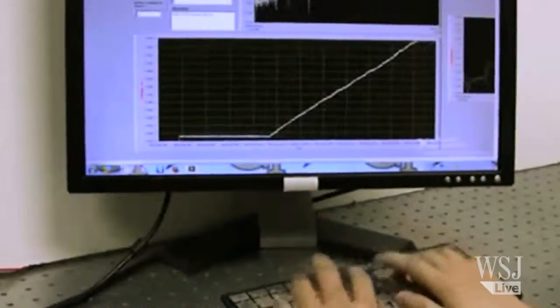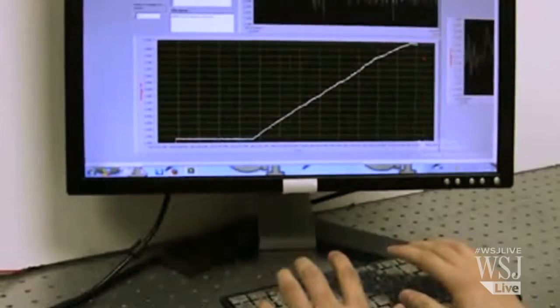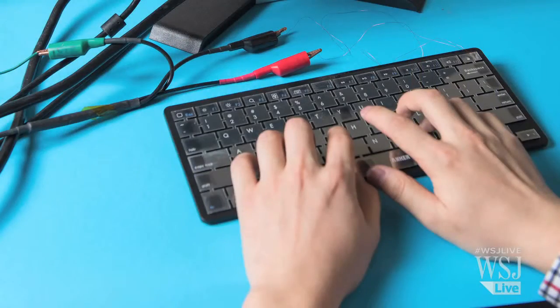The scientists have already tested the keyboard on 104 users of varying genders and ages, and are now conducting more extensive tests.